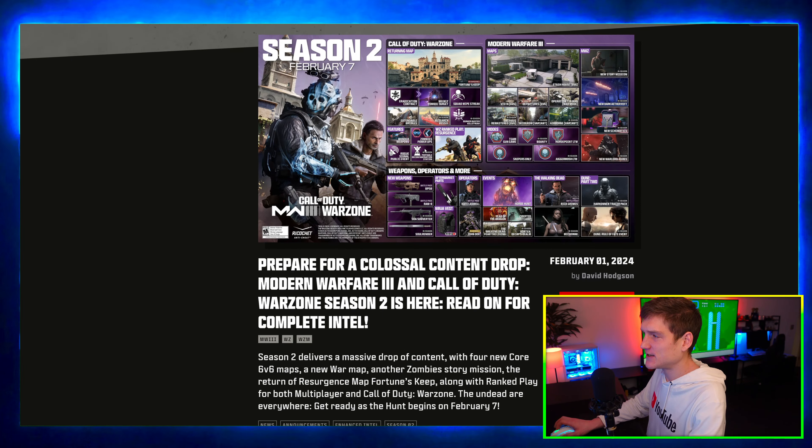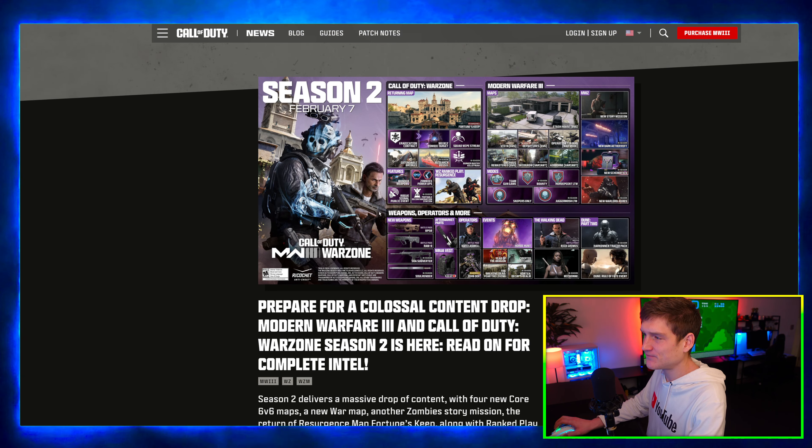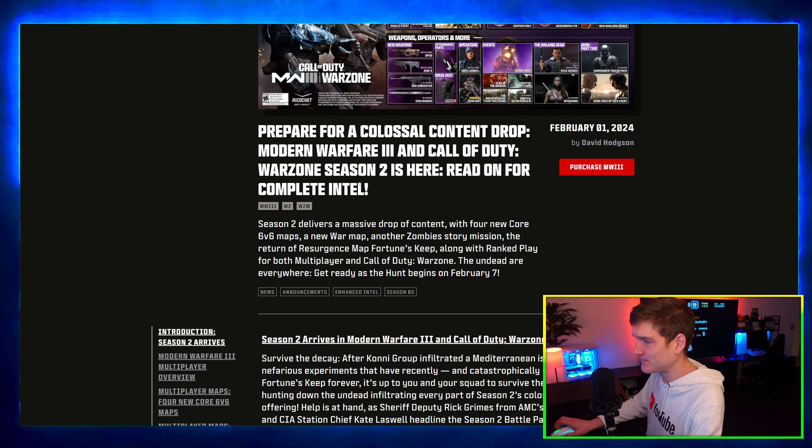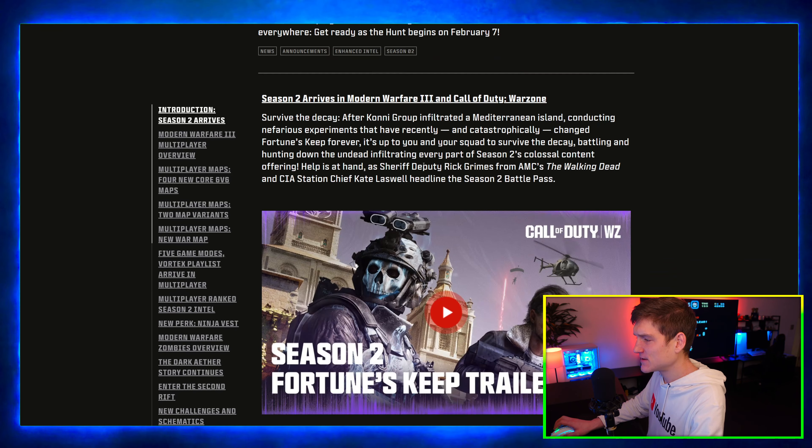Just a quick update: there's a new Call of Duty season out. I don't play Call of Duty, but I know it's a super popular game and wanted to share that.